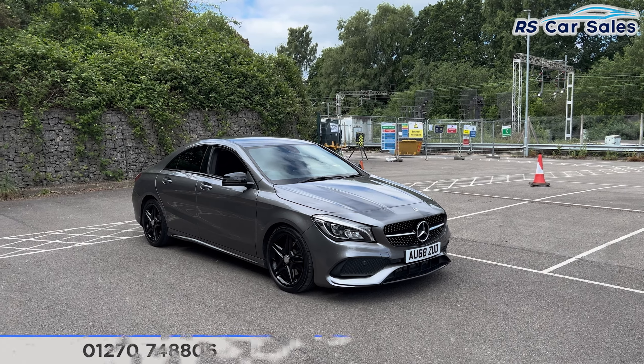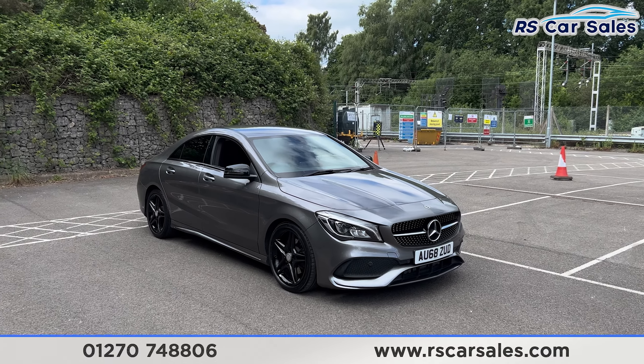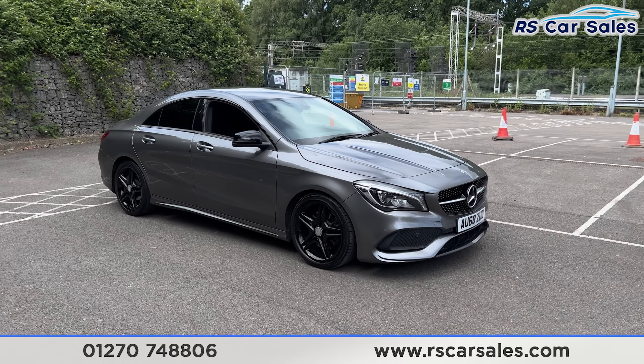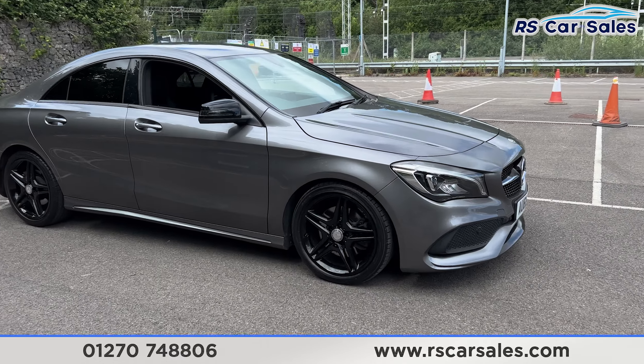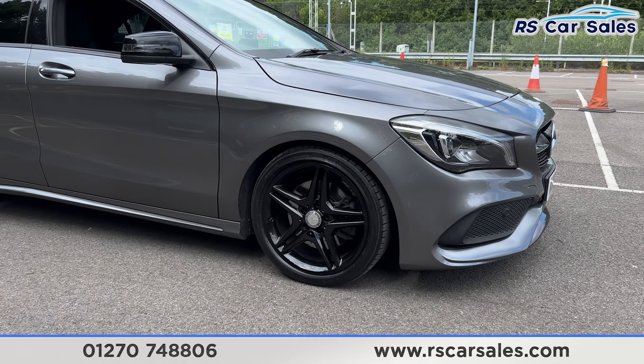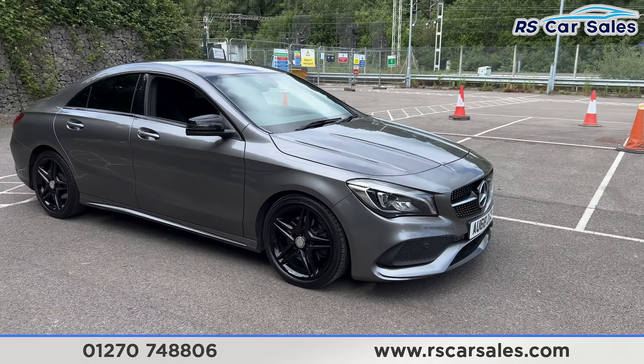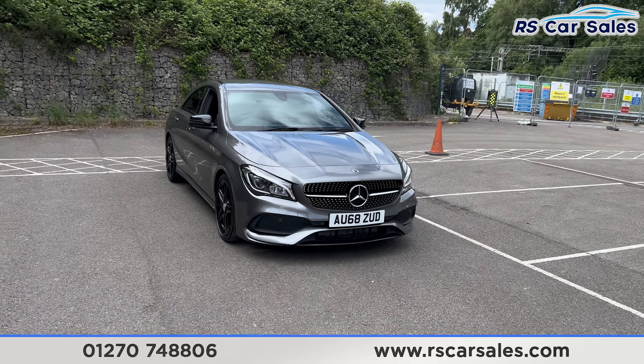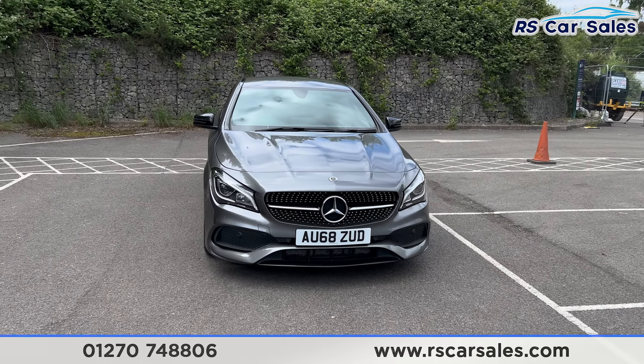Here we have a 68-plate Mercedes-Benz CLA 220D AMG Line and Night Edition. This vehicle comes with 18-inch gloss black alloy wheels, all in excellent condition and unmarked. We also have the mountain grey metallic paintwork with the daytime running headlights and the big Mercedes badge in the centre of the front grille.